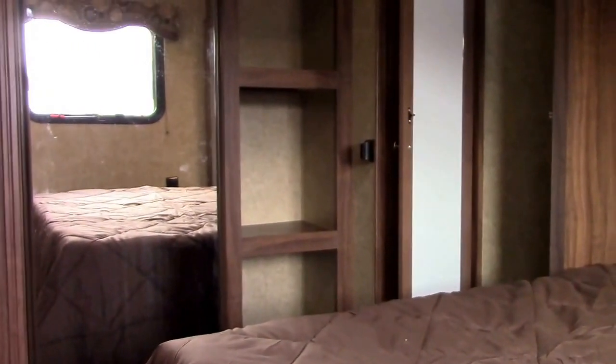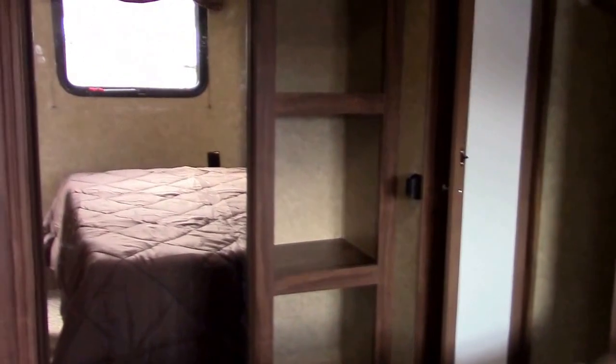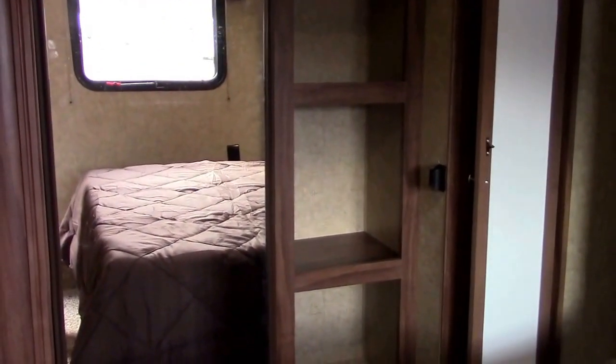The first slide is in the front master bedroom — it's a wardrobe slide on the off-door side. One side is a three-shelf unit and the other is a wardrobe. We also have shirt closets on both sides of the queen bed, overhead storage, and storage underneath the bed with gas struts.